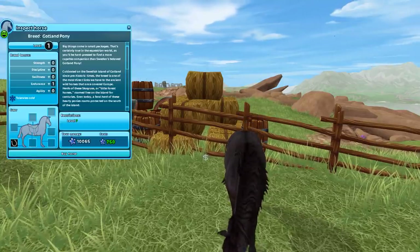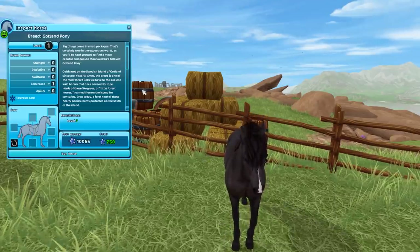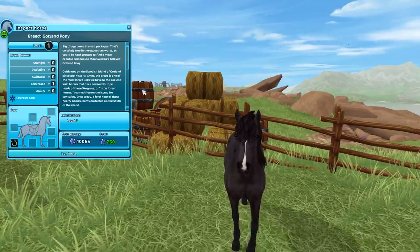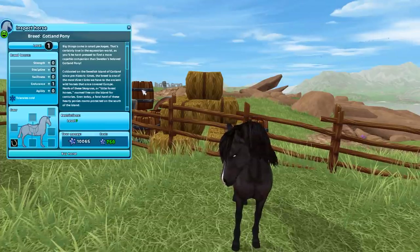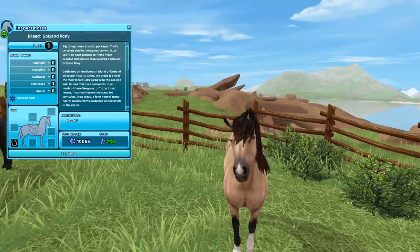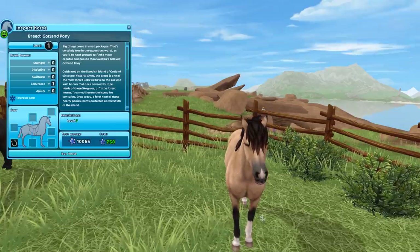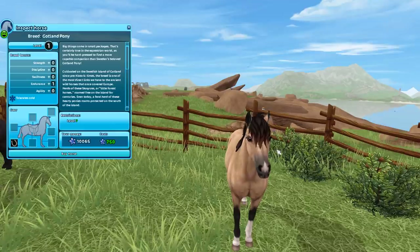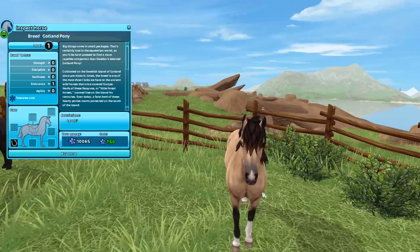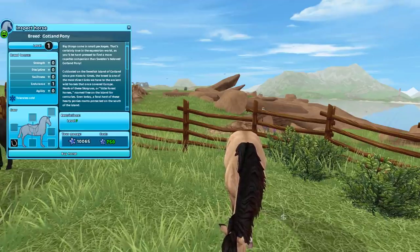I'm surprised they didn't come out with a gray or white one. I looked it up and it says common colors include bay, chestnut, black, buckskin, and palomino, but all colors except dun, gray, and pinto are allowed — bare black is usually preferred. I don't usually like buckskins but I think this one's really cute. The only thing throwing me off is the star marking on the muzzle; the coloring reminds me of how you'd color a Minecraft horse coat.